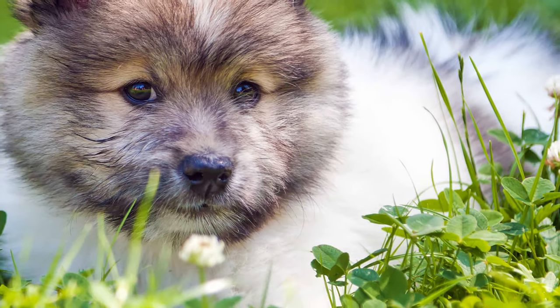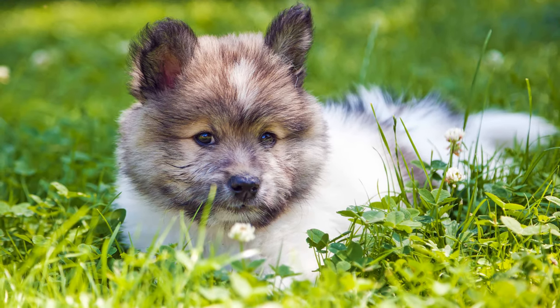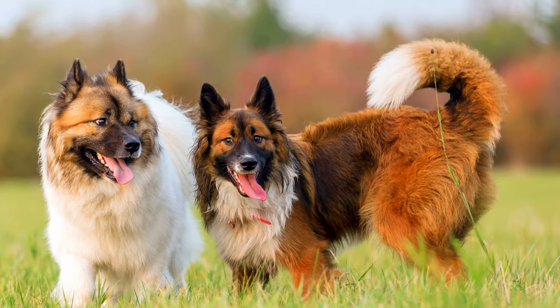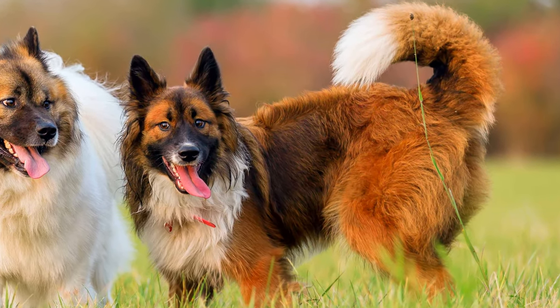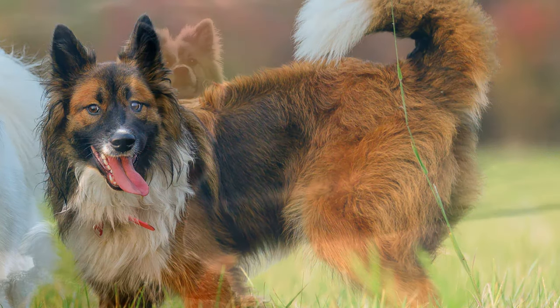The desirable breeding characteristics included pricked-up ears that were not susceptible to inflammation, a straight back to help prevent hip dysplasia, and a curled tail that was less prone to injury, as it would bump against things less often.